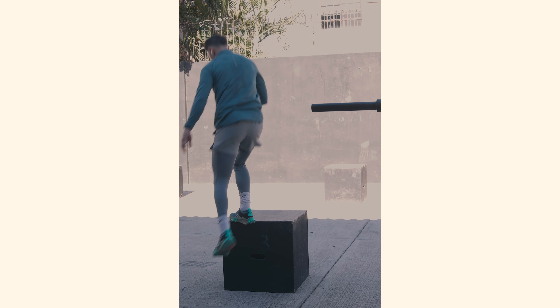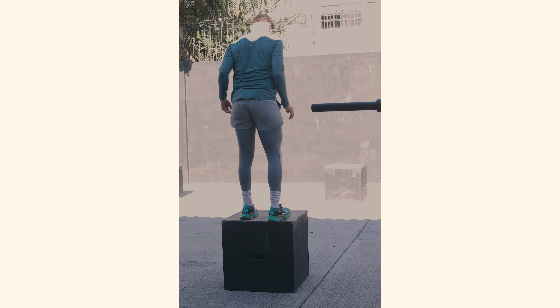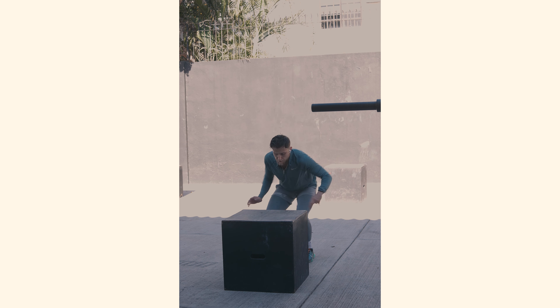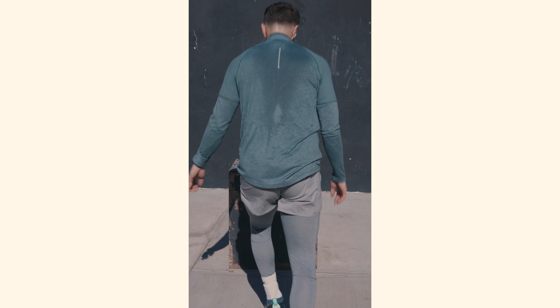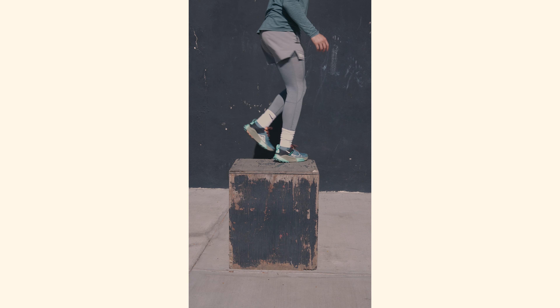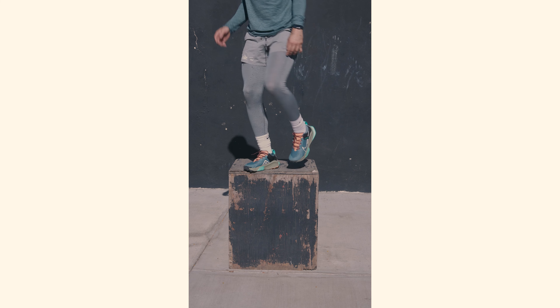Box jumps have become one of my favorites. Box jumps are another great exercise for people with CP. These exercises target the quadriceps, glutes, and calves, which are important muscles for functional movement. Additionally, they can also improve balance, coordination, and power. Box jumps can also improve explosive power and reaction time, which can be beneficial for people with cerebral palsy who may have difficulty with these areas.